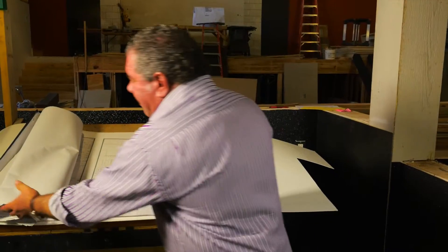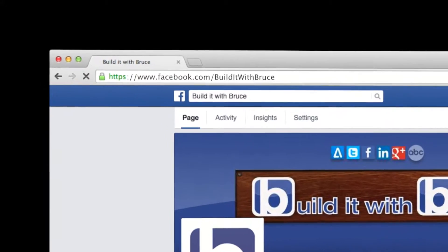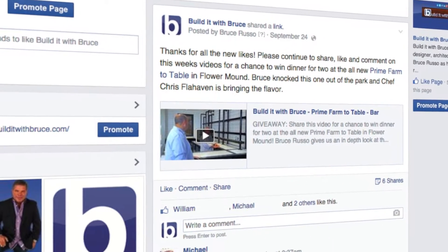That's all we have time for today folks. Things are moving along quick, everything's looking great. See you next time on Build It With Bruce. Join Build It With Bruce on Facebook, Instagram, and Twitter for behind the scenes clips, contests, and a whole lot more.